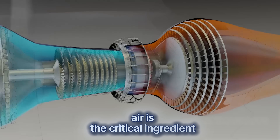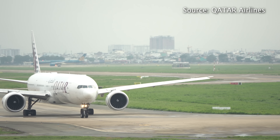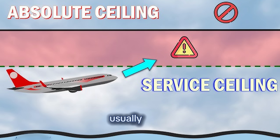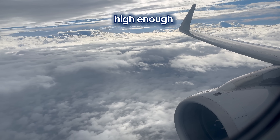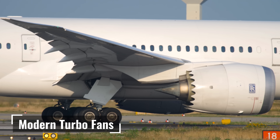Air is the critical ingredient — jet engines need oxygen to burn fuel. As altitude increases, the air gets thinner and there are fewer oxygen molecules. Eventually, the engines can't generate enough thrust to maintain speed efficiently. That's why each aircraft has a service ceiling, usually around 40,000 to 45,000 feet for commercial jets. Above that, it's like asking an athlete to sprint at the top of Mount Everest — not enough oxygen. So 35,000 feet is a masterful compromise: high enough to reduce drag, low enough for engines to breathe efficiently.